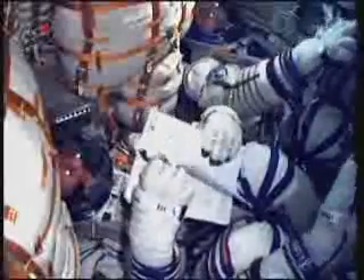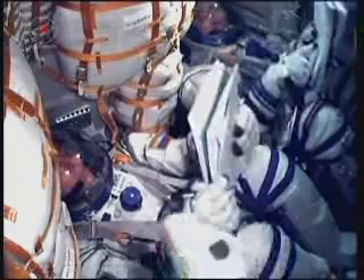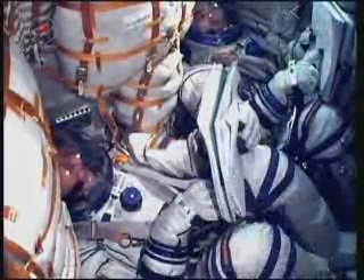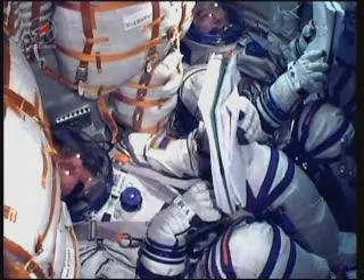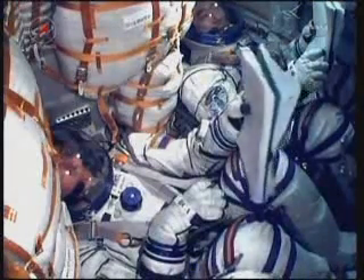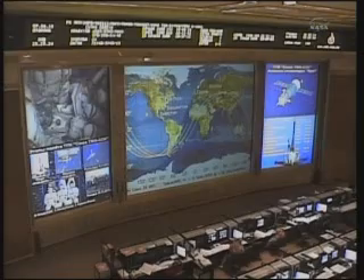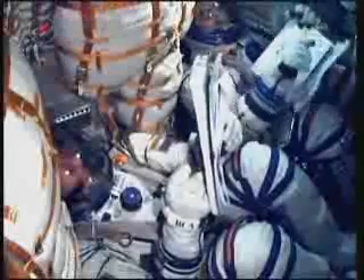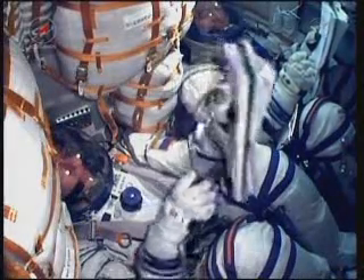Third stage cutoff and separation is complete — that single liquid-fueled engine has shut down and dropped away at an altitude of 125 statute miles. As seen by the floating pig toy, the crew is now in microgravity. The third stage is performing an avoidance maneuver by opening a valve in its liquid oxygen tank. The Soyuz capsule and crew are now safely in orbit at an altitude of approximately 143 by 118 miles, with that orbit to be raised over the next two days to reach the International Space Station.